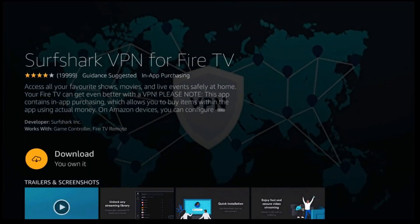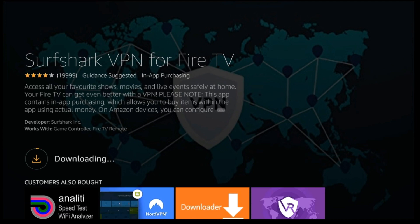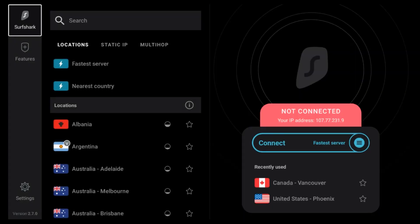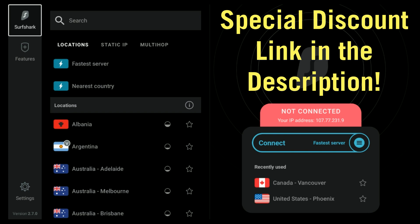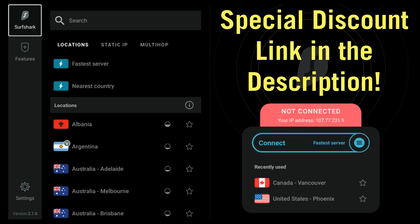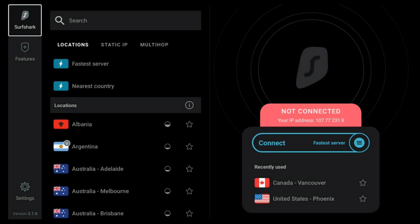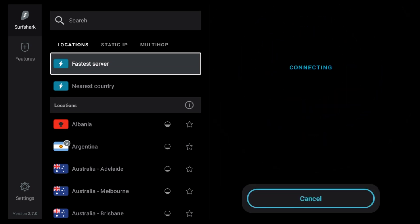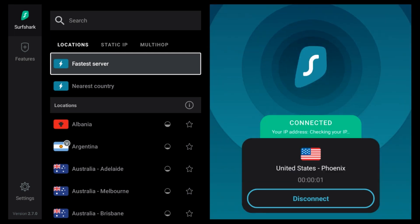Now let's grab Surf Shark — click download and let it install, then open it. You can use other VPN services, but I recommend this one for best bang for your buck. It's available for all your devices under one account. What I like to do is go down and click on fastest server, then it connects up and you're ready to go.